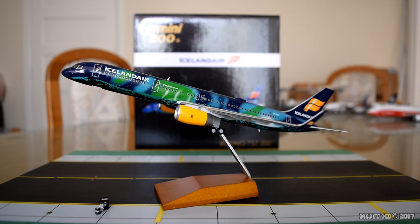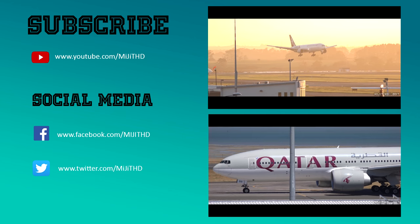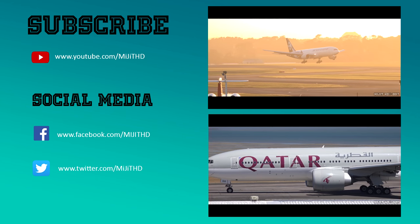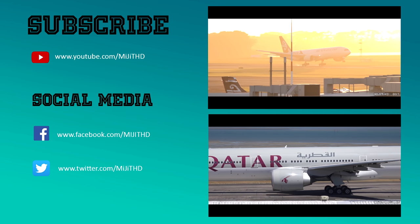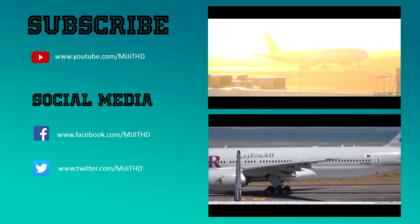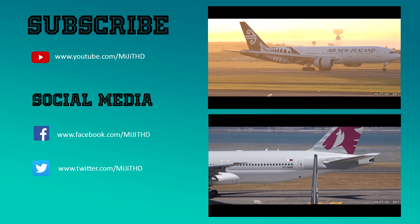Thank you guys so much for watching and I'll see you next time.